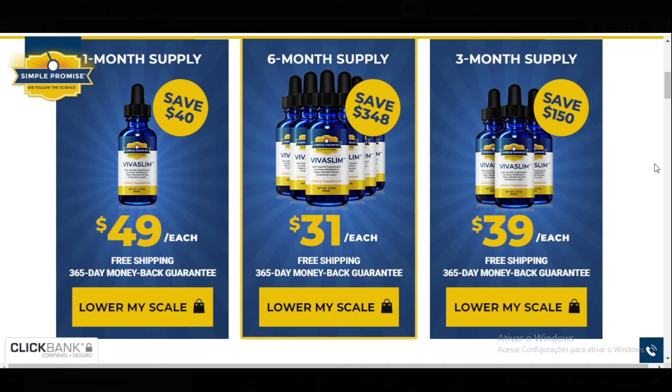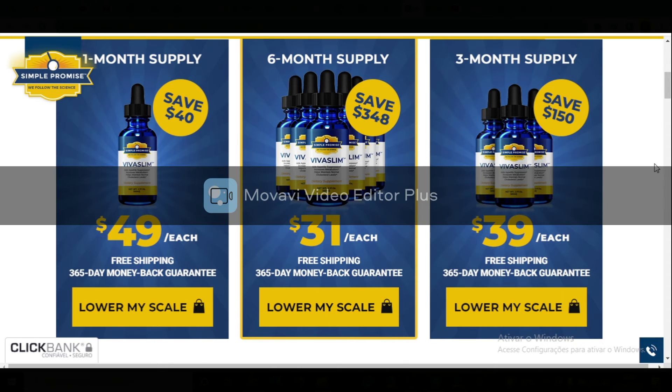Also, for Viva Slim to work, you need to take the treatment seriously. You need to take it every single day, or else you won't see great results and you'll actually get a little frustrated.